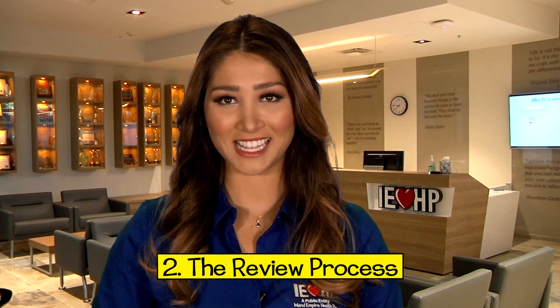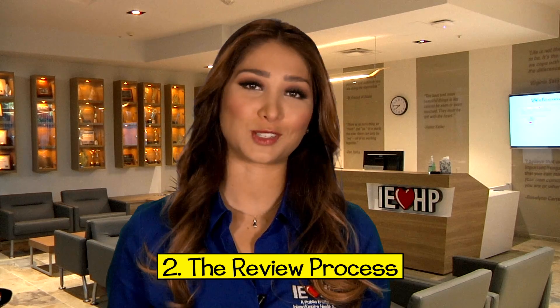Second, the review process. Nobody likes to wait. When you have health issues, you want to be treated right away. We understand. That's why the referral review process is important — it's designed to help you get the right care, and also to help you if you need help right away.